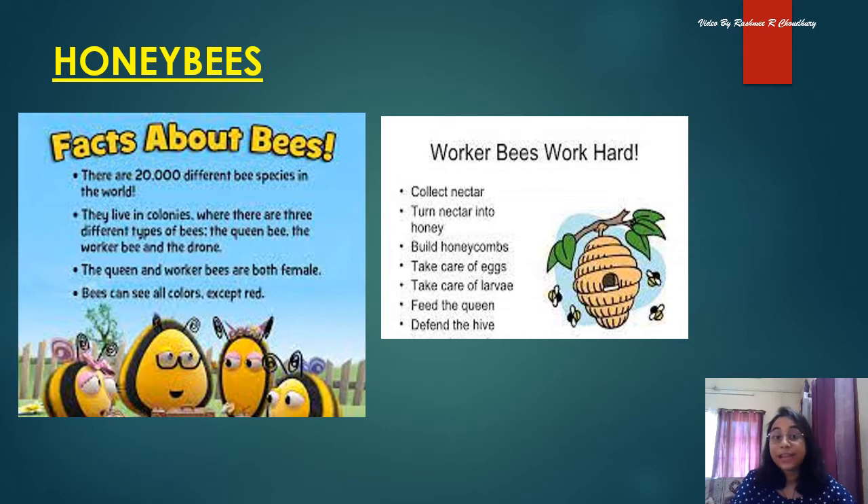There are 20,000 different species of bees in the world. They live in colonies, and there are three types of bees in a colony: the queen bee, the worker bees, and the drone. The queen bee and the worker bees are females — they are girls. There is only one queen bee in a colony.